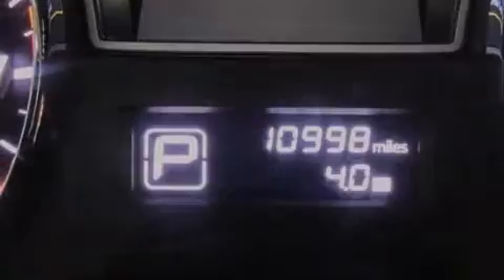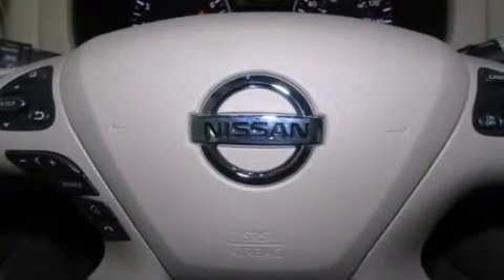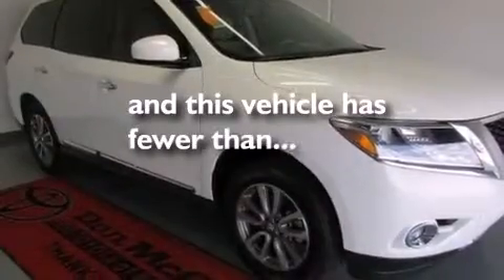Rear curtain airbags, rear seat child-proof door locks, full power accessories, and this vehicle has less than 11,000 miles.